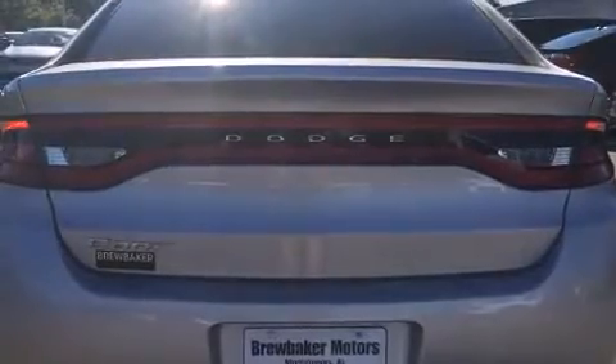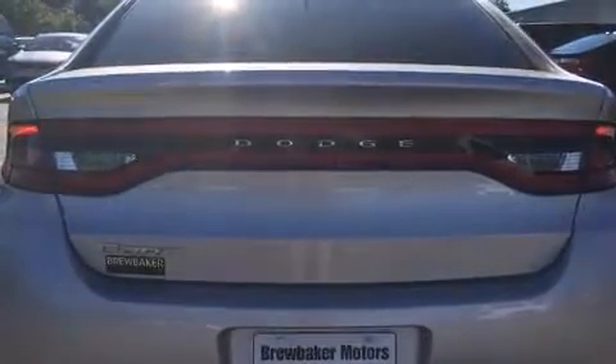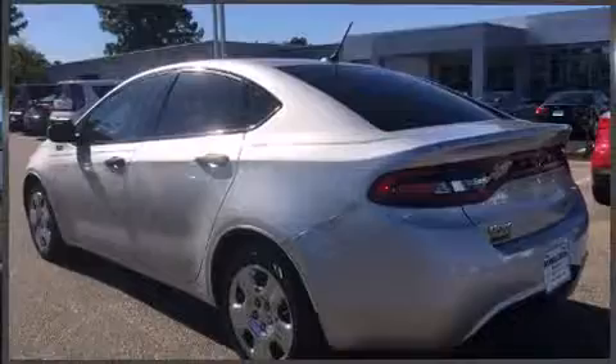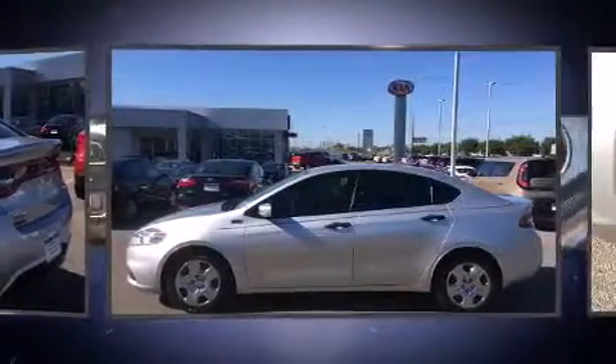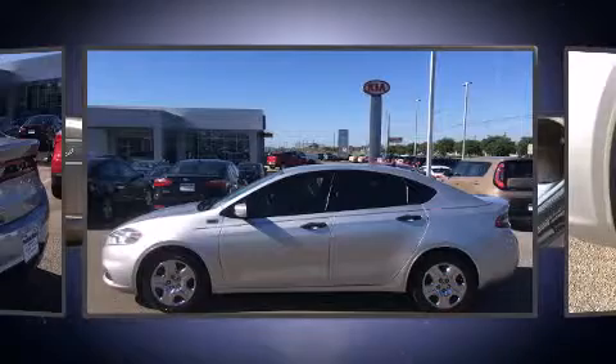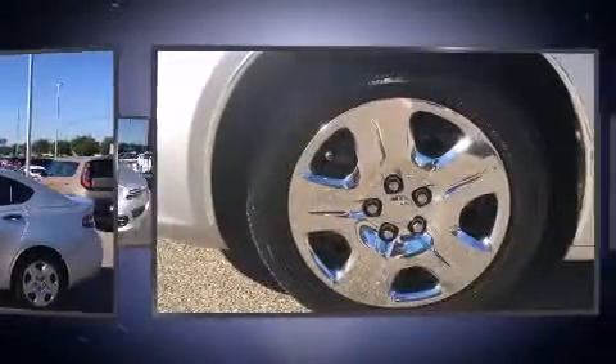Dodge paid particular attention to efficiency and practicality with the following features: front and rear reading lights, a tachometer, variably intermittent wipers, a trip computer, an outside temperature display, and power windows.